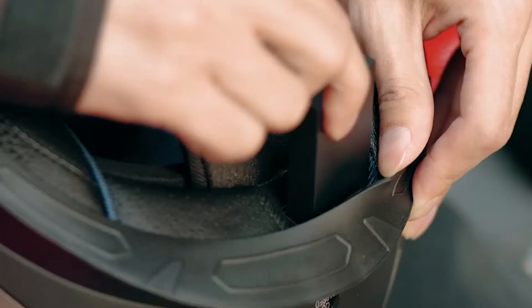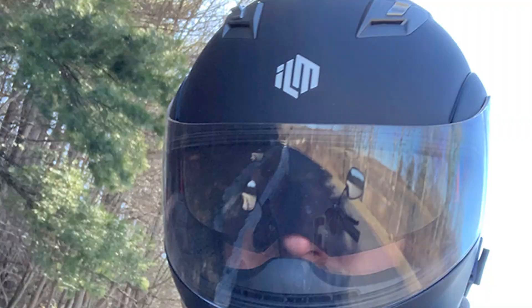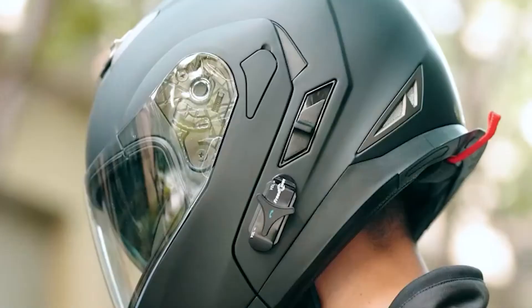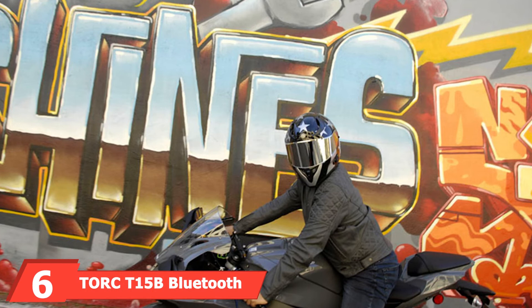It meets or exceeds both DOT and ECE safety standards and comes with a sun shield to keep you focused on the road. In case you get sweaty, you can remove its microfiber liner and clean it. The ELM helmet features Bluetooth 3.0 technology that can last up to eight hours on a single charge and up to 110 hours on standby.